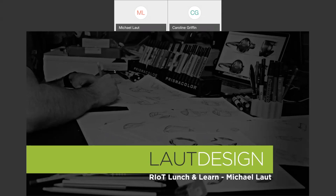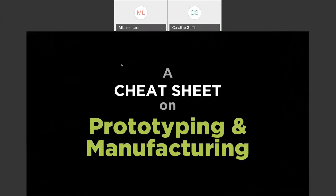Thanks, Caroline. First, just to make sure everybody can hear me okay. Caroline, can you hear me? Loud and clear, thanks Mike. So thanks for the very gracious intro. I've also got a few members of our team here in person that are attending. So what I wanted to talk to everyone about today is what I call a cheat sheet on prototyping and manufacturing.